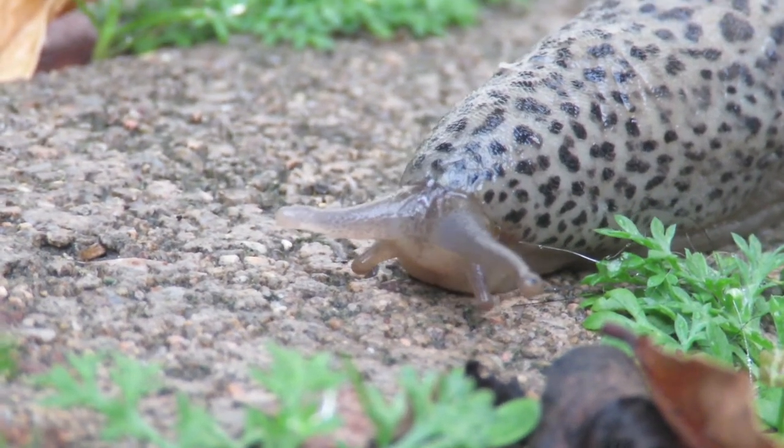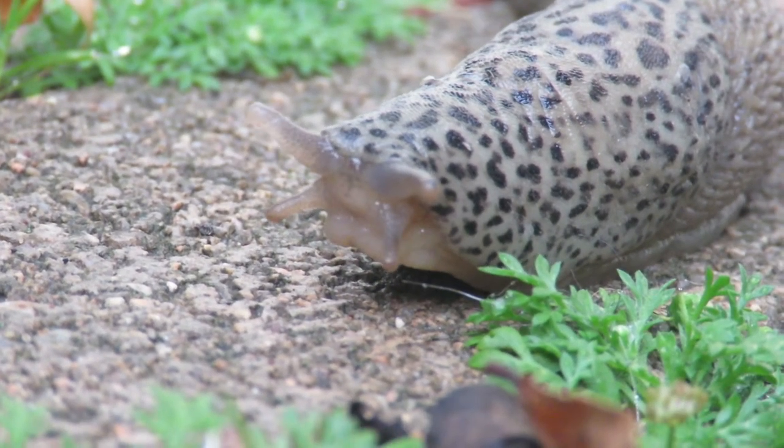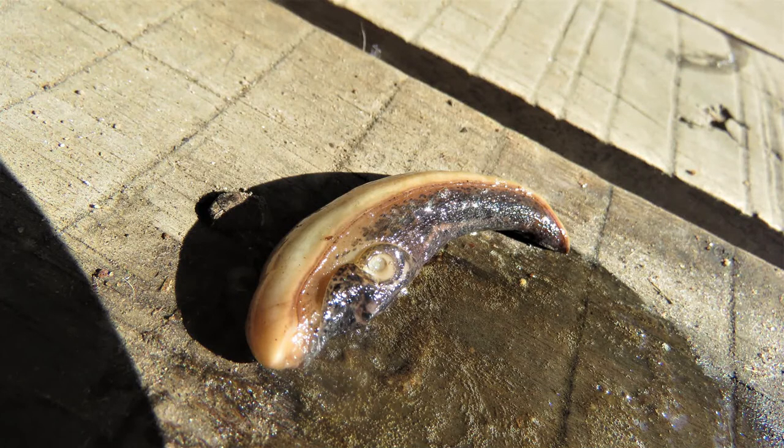When threatened, it behaves like its snail relatives, in that it retracts the head, tentacles and body under the remnant shell. I guess this offers some protection and presents a smaller target. As well, it is able to secrete a watery mucus, which might make it less appetising to a predator.